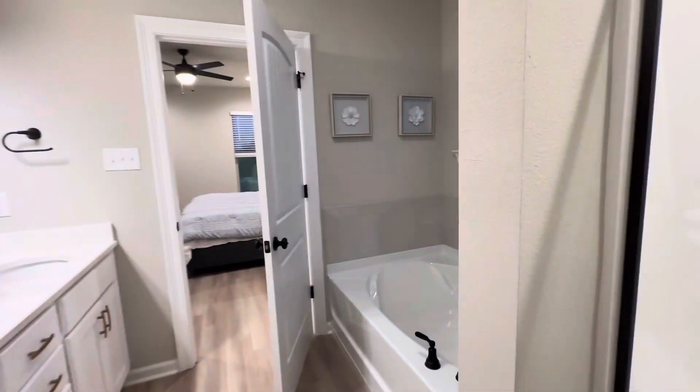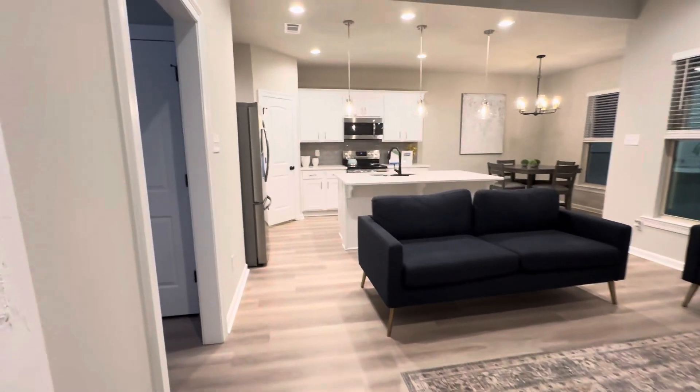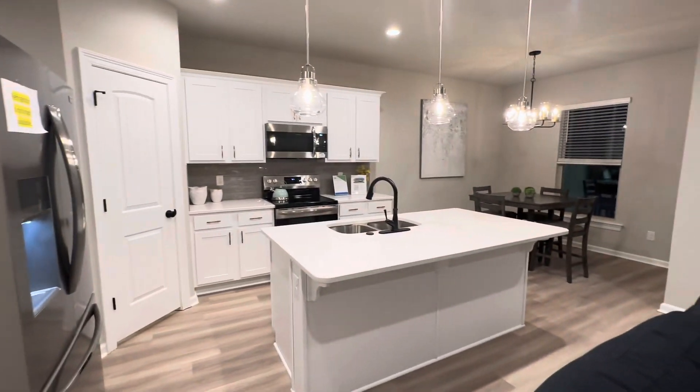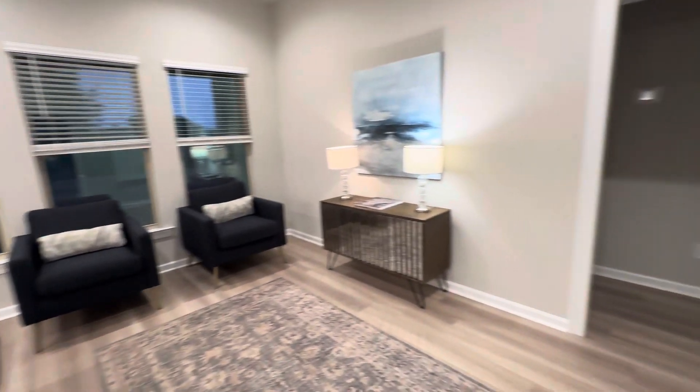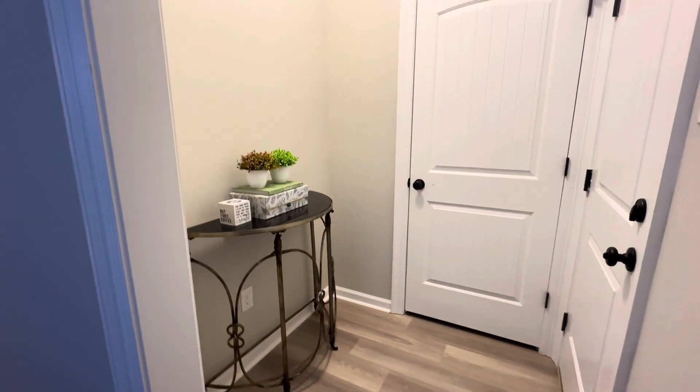So again, this is what some new construction looks like with quartz countertops, upgraded cabinets, nice pulls, upgraded lighting, and high ceilings with recessed lighting. Kitchen, hallway with two bedrooms and a bathroom, garage, and just a nice little catch-all where people will typically put a bench for coats and stuff like that.